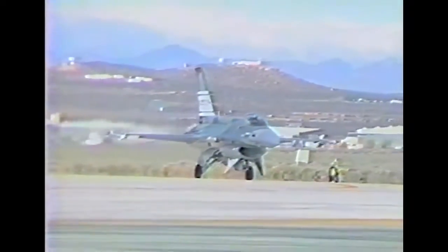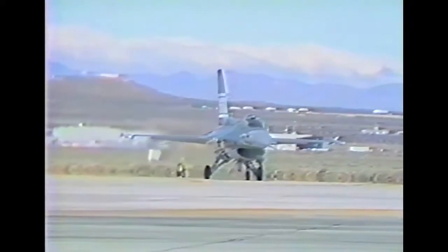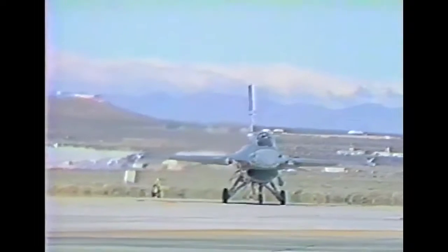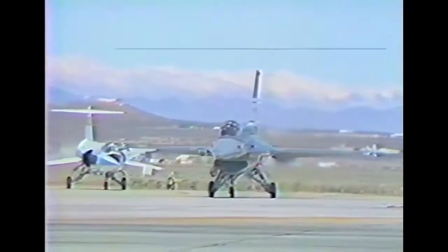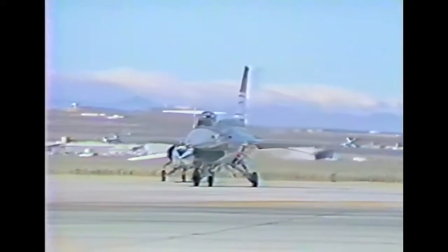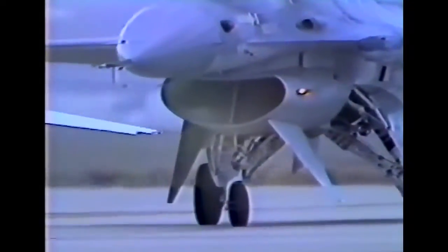The AFTI F-16 incorporates features which permit it to fly as no other aircraft has ever flown. The AFTI, or Advanced Fighter Technology Integration F-16, is configured with a new triplex digital flight control computer system and a pair of forward-mounted canards which will, for example, permit it to perform flat turns.